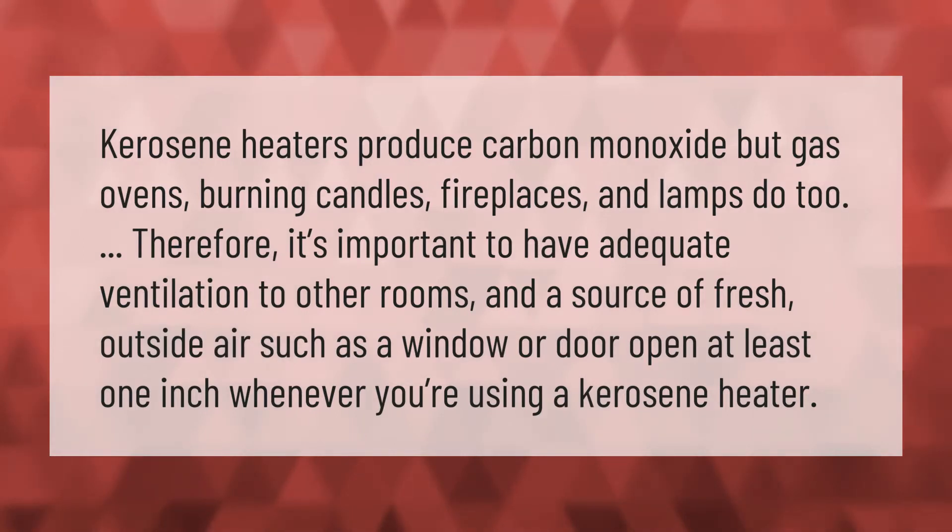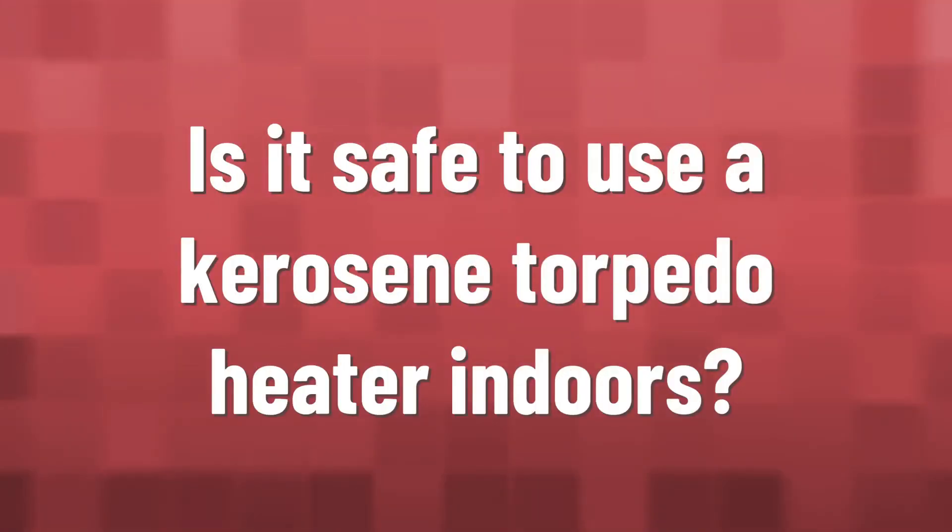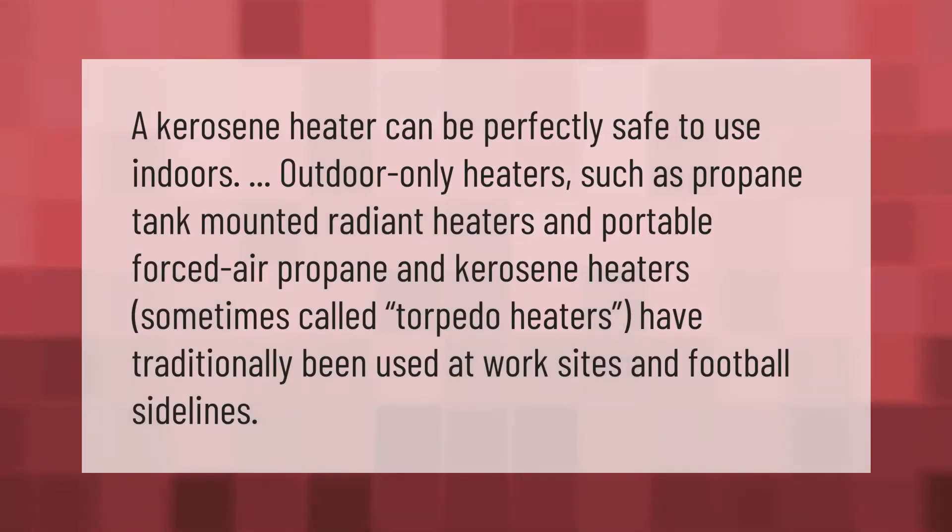Kerosene heaters produce carbon monoxide, but gas ovens, burning candles, fireplaces, and lamps do too. Therefore, it's important to have adequate ventilation to other rooms and a source of fresh outside air, such as a window or door open at least one inch, whenever you're using a kerosene heater.